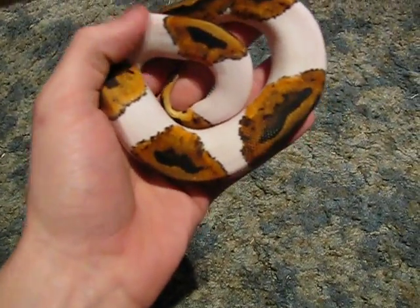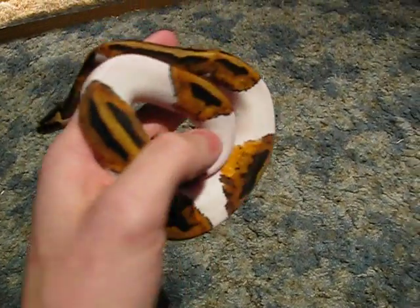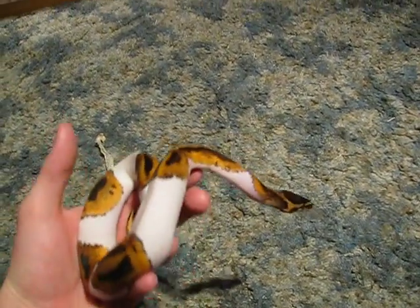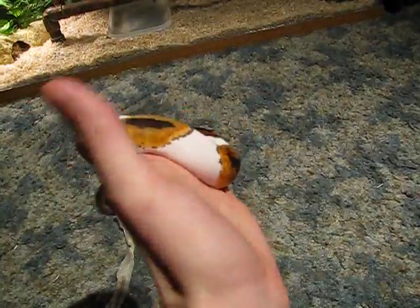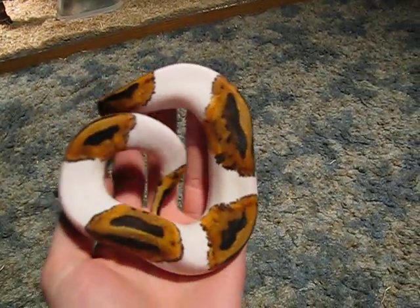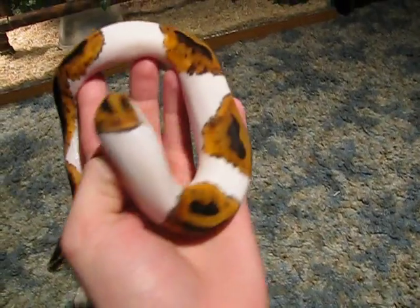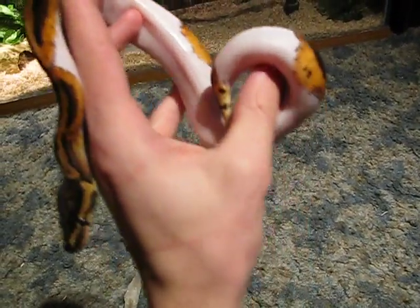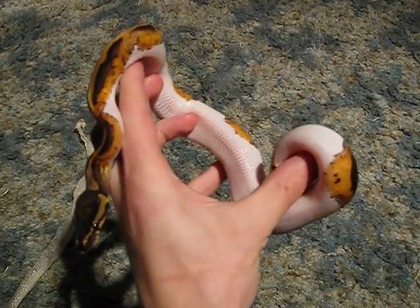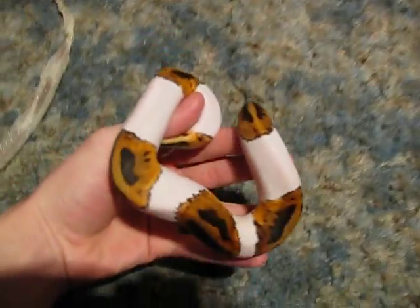He kept basically all his color. That white is just really, really awesome looking — a super bright white. Trying to get as much of that contrast between the orange and the white for you as I can. When it hits his belly it looks really awesome, just a pure white belly.